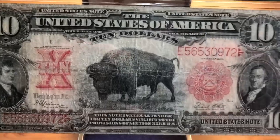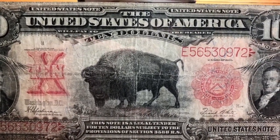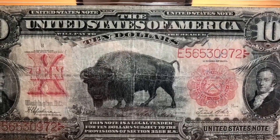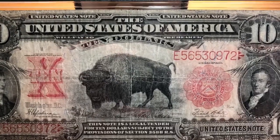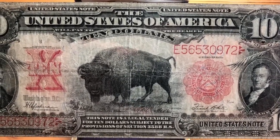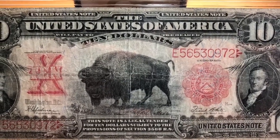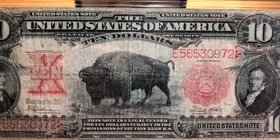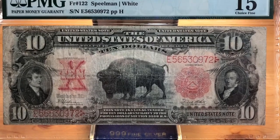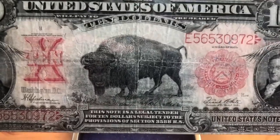This note has lots of controversy. First — it's a bison, not a buffalo. A lot of us in America like to say buffalo, but it's actually a bison; there are no buffalo in North America. Everyone likes to say the bison depicted is Black Diamond, the bison housed at the New York Zoo in the late 1800s — a big attraction. But that is not believed to be the case on this note. Black Diamond is the bison of choice on the Buffalo Nickel. The bison on this note is actually believed to have been modeled after a stuffed bison at the Smithsonian Museum, circa 1886.